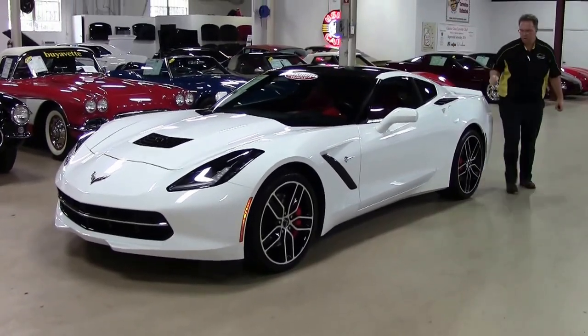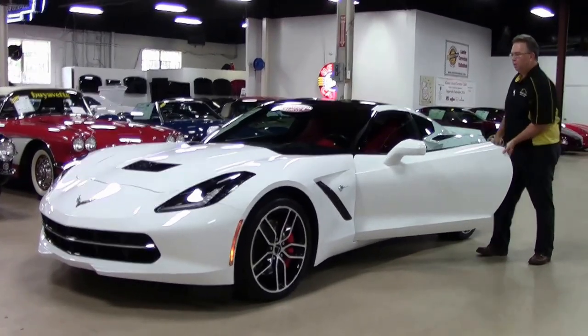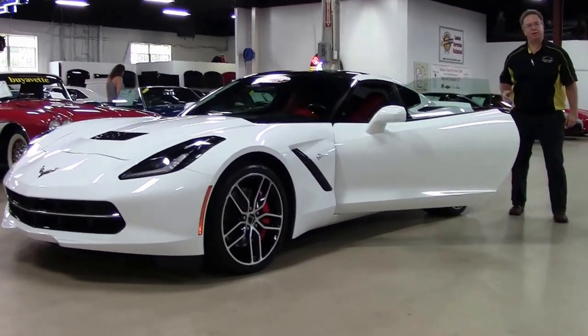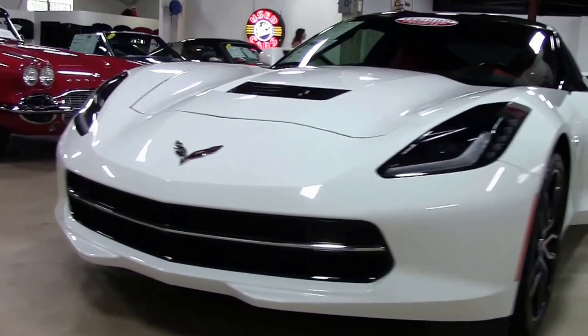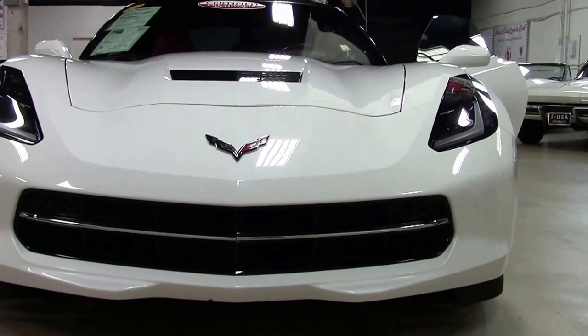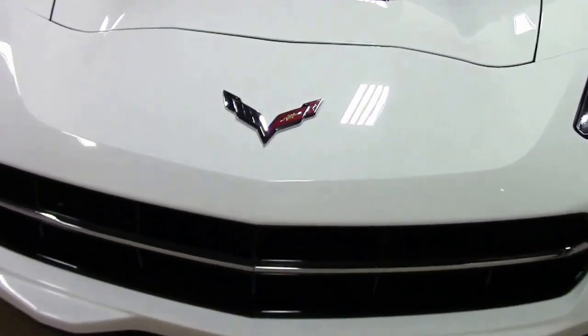2015 Stingray. Obviously the white with the red was the most popular color combination for this year. I do want to point out that this is a seven speed, making it a little bit more rare. The fact that it's a seven speed means that it has rev match. Rev match is for those who do racing — heel to toe as you're shifting — you don't have to do that in this one; the car does it for you.